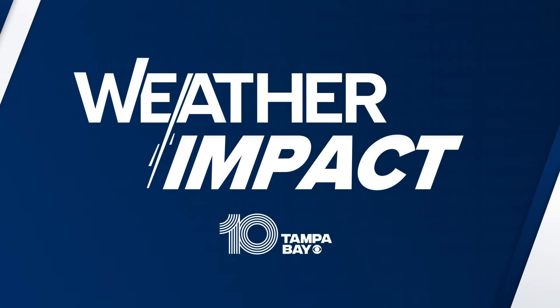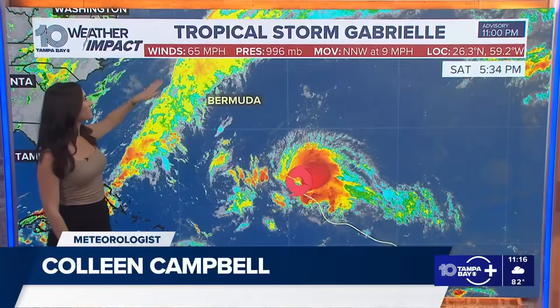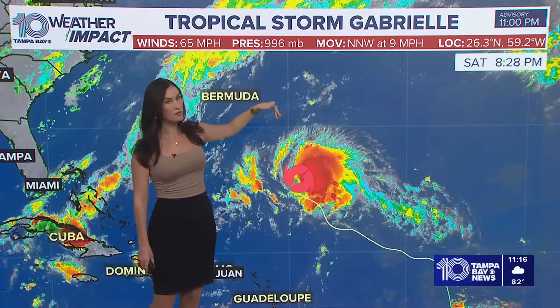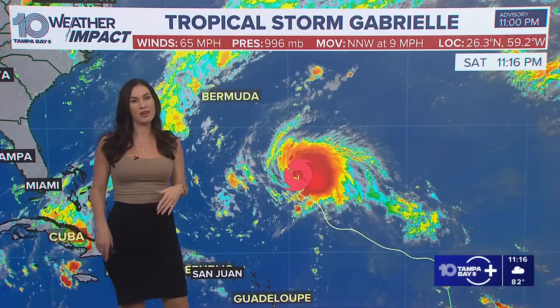Turning back to weather, meteorologist Colleen Campbell is with us and Colleen is still tracking those tropics with Tropical Storm Gabrielle. That's right. Gabrielle is still out there, still staying steady at winds of 65 mph. We didn't notice a big drop in the pressure at least recently, though we did have a drop in the last 24 hours. Look how slow the system's moving now — just 9 mph — so it has plenty of time to hang out in that warm bathwater and get itself together.